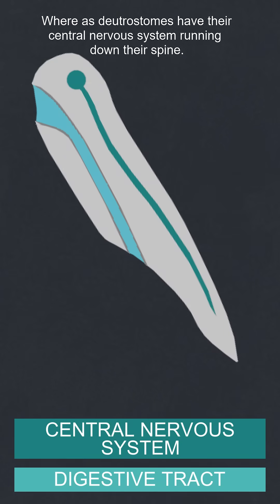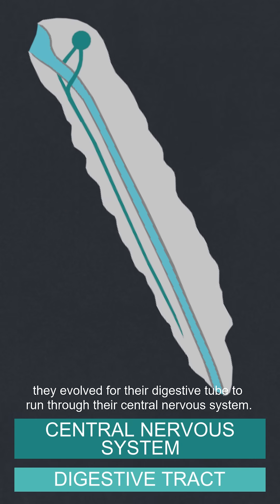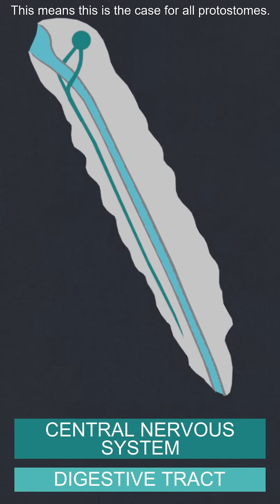Whereas deuterostomes have their central nervous system running down their spine, protostomes have theirs on the front, and very early in their evolution, they evolved for their digestive tube to run through their central nervous system. This means this is the case for all protostomes.